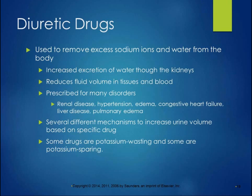Diuretic drugs are used to remove excess sodium ions and water from the body. They're used for a lot of different things — to control edema, to control blood pressure. They increase the excretion of water through the kidneys and reduce fluid volume in the tissues and blood. They're prescribed for renal disease, hypertension, edema, congestive heart failure, liver disease, and pulmonary edema. Some drugs are considered potassium-wasting — they throw potassium out — and some are potassium-sparing. Because of the importance of potassium in the cardiac cycle, when you're on these diuretic drugs it's really important to get regular blood monitoring to make sure your electrolyte levels are staying within normal limits.